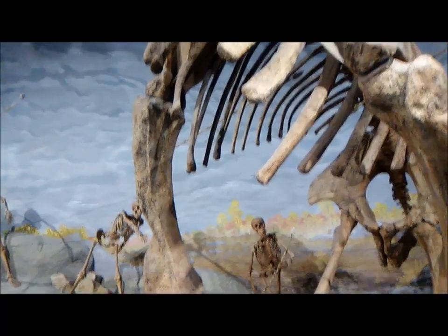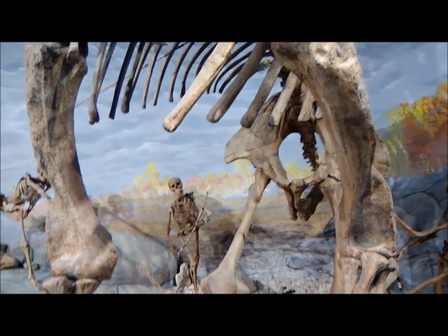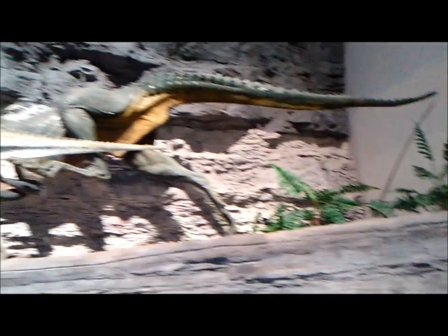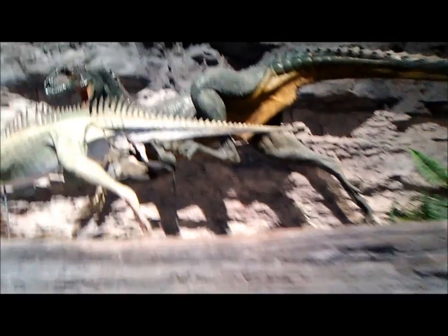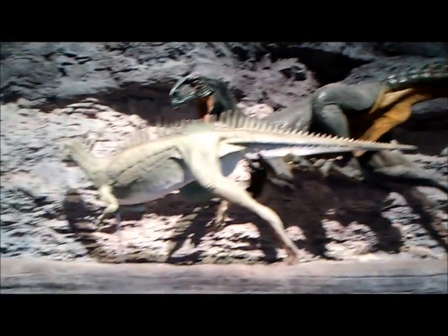MAMMOTH! This specimen of Mammuthus is actually the largest ever recovered from North America. It's probably about 12 feet tall at the head. This model blows me away with how amazingly well-constructed it is — beautiful detail and everything. It really reminds me a lot of Gregory S. Paul's reconstructions.